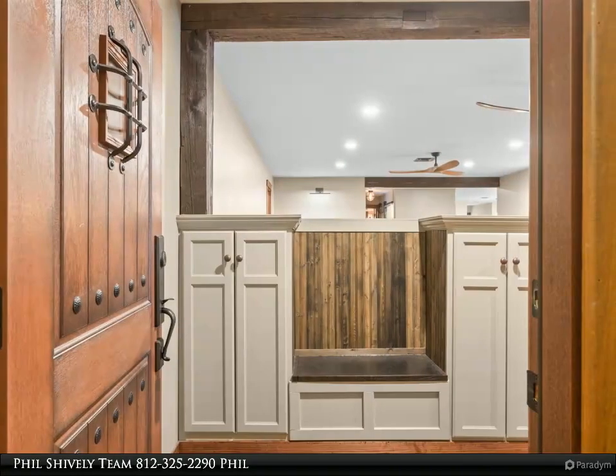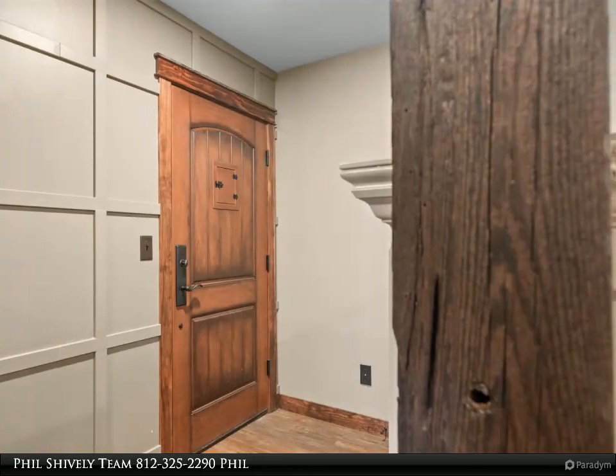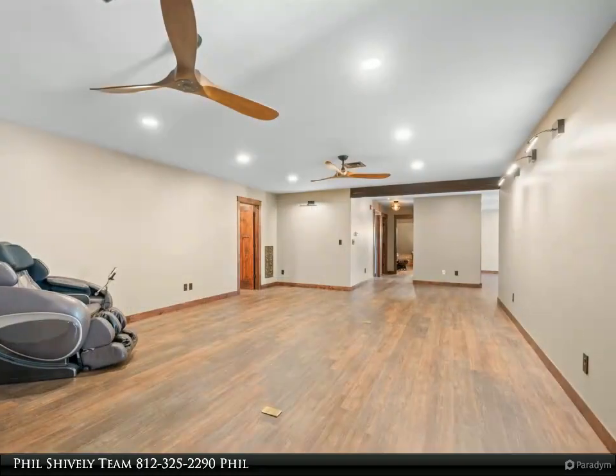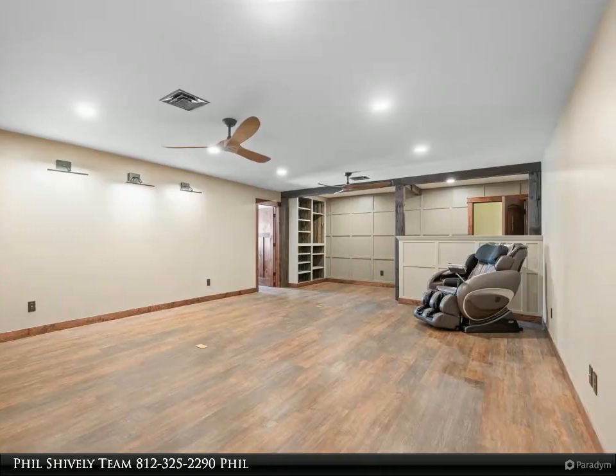by a foyer with antique barn wood accents, a beautifully crafted entry cabinet, and custom wainscoting. The office boasts mahogany bookshelves flanked by 100-year-old IU hall columns. The kitchen is a true chef's dream, featuring chisel edge granite